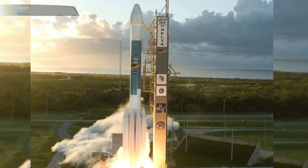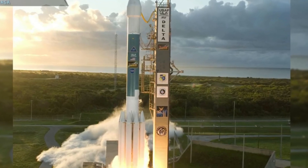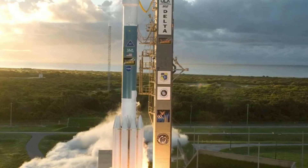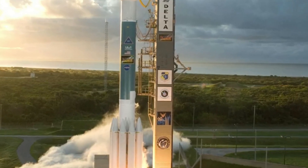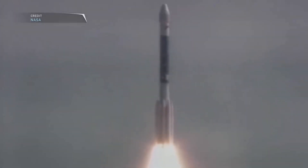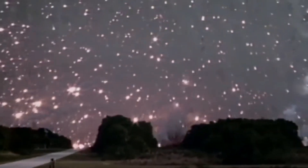At number 5, we have the Delta II. This rocket has been in operation since 1989 and has been used to launch a wide variety of spacecraft, including many of NASA's most important missions. But what makes it really cool is that it's powered by a type of fuel called Rocket Propellant-1 — it's not just any old rocket fuel, it's Rocket Propellant-1.